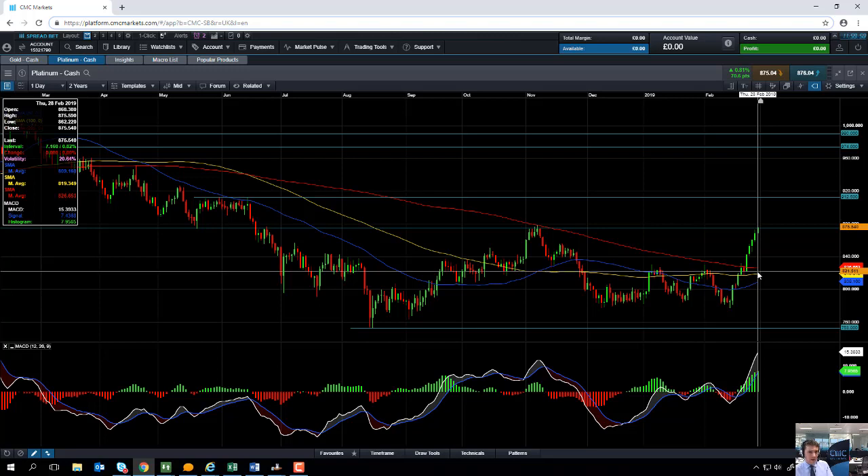If you are going to be trading Platinum, keep an eye out for what's going on in South Africa in relation to industrial action. There's talk of strikes in South Africa and that has been one of the reasons why both Platinum and Palladium have been pushing higher in recent weeks.